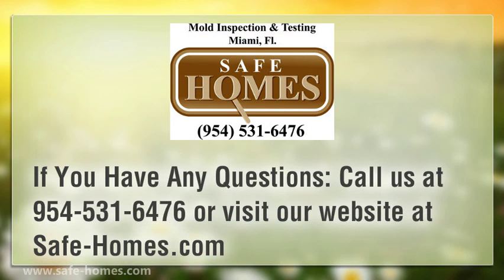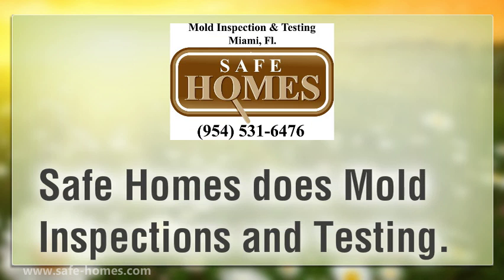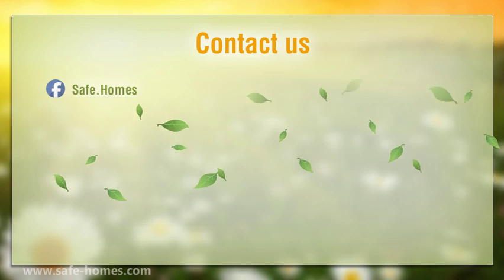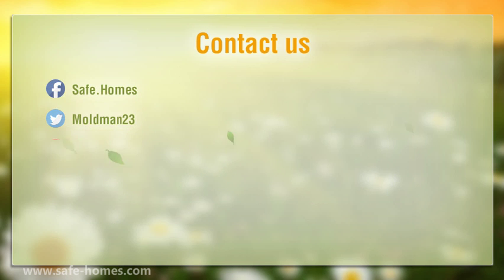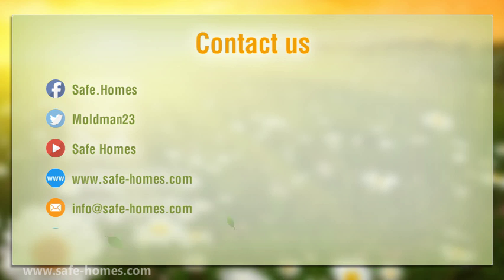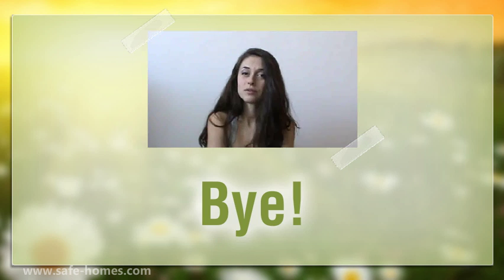If you have any questions, call us at 954-531-6476 or visit our website at safe-homes.com. Safe Homes does mold inspections and testing. Please click the link in the description for more information.